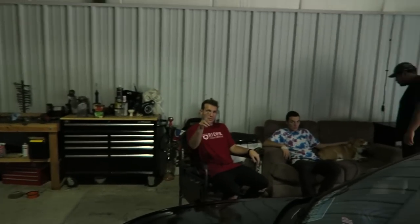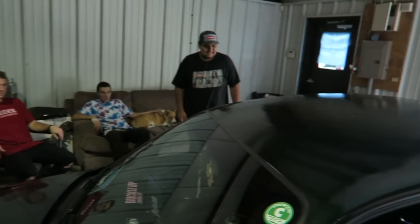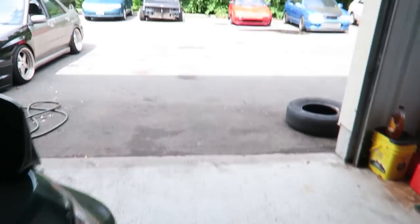We're starting a vlog right now. So today I don't know what we're doing. We got Matt Odell out here. He brought his S13 and I want to show it off because it's really cool.